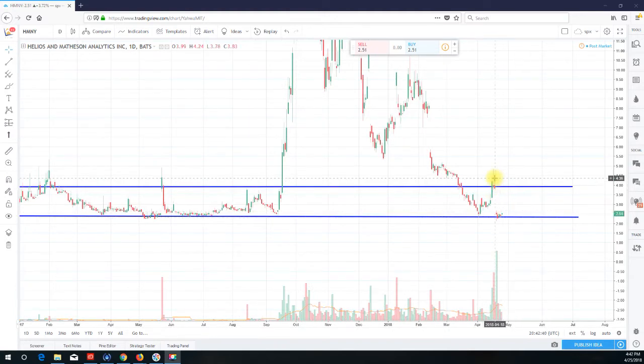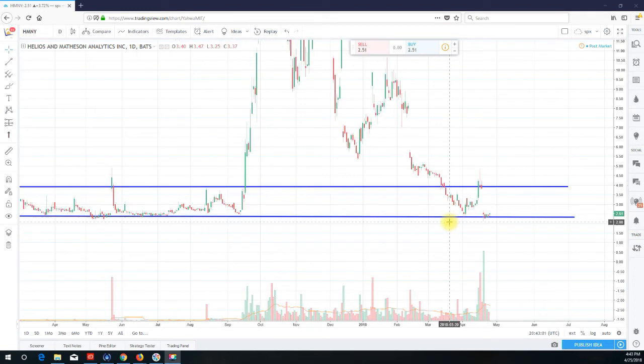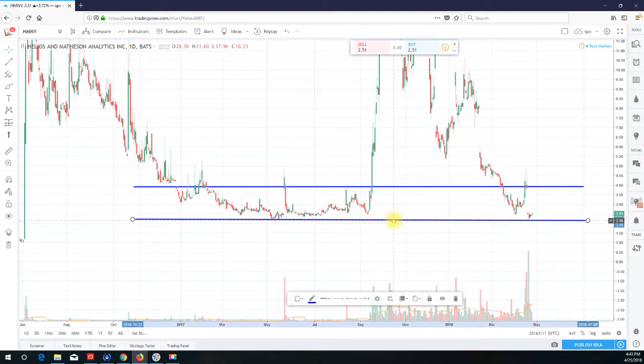So what can I say about HMNY? Since gapping down about 30 or 40 percent a few days ago, hitting the lower end of support at around $2 — the stock went as low as $2.13 — since then the stock has shown, I wouldn't say signs of life, however it has not rolled over and collapsed as of yet.